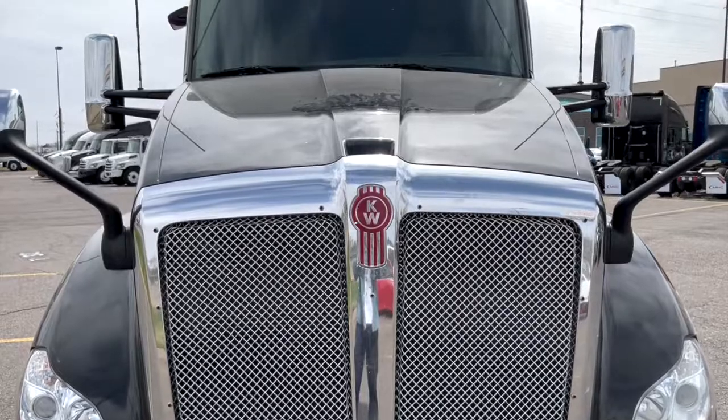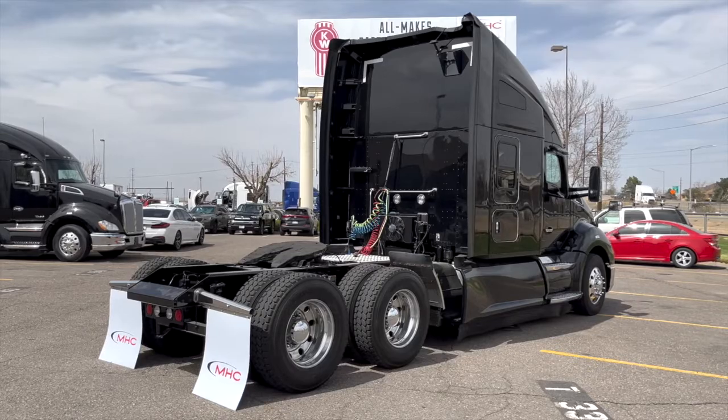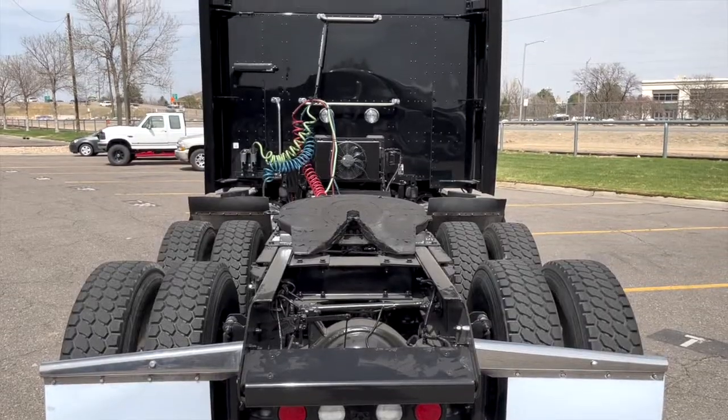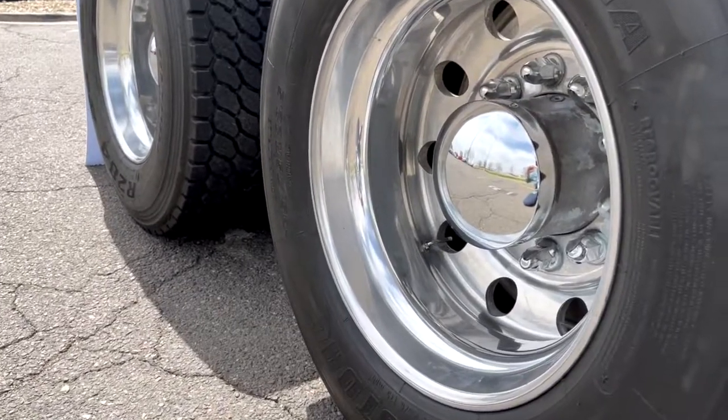It sits at 466,000 on the miles. It's got a nice black paint job with lots of chrome, and it comes equipped with the collision mitigation system. You've got 13K fronts, 38K rears, and a 230-inch wheelbase with a 2.79 rear ratio.